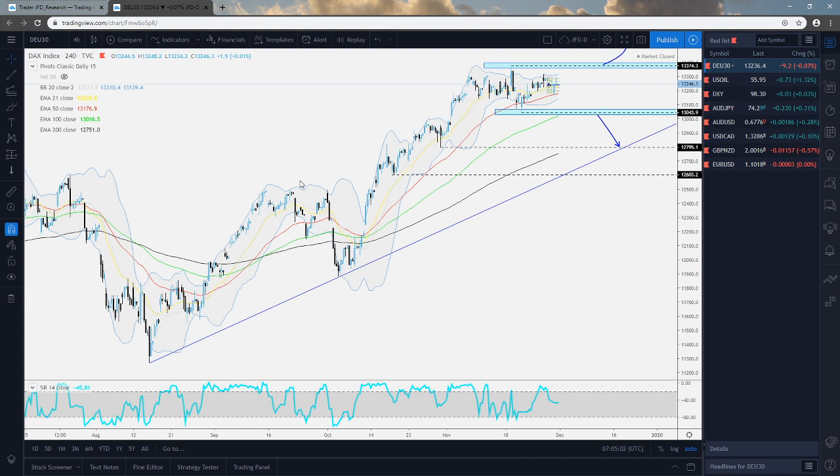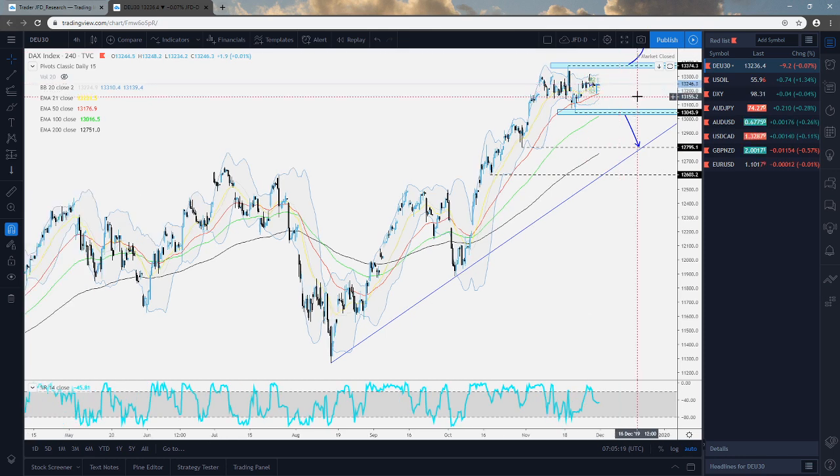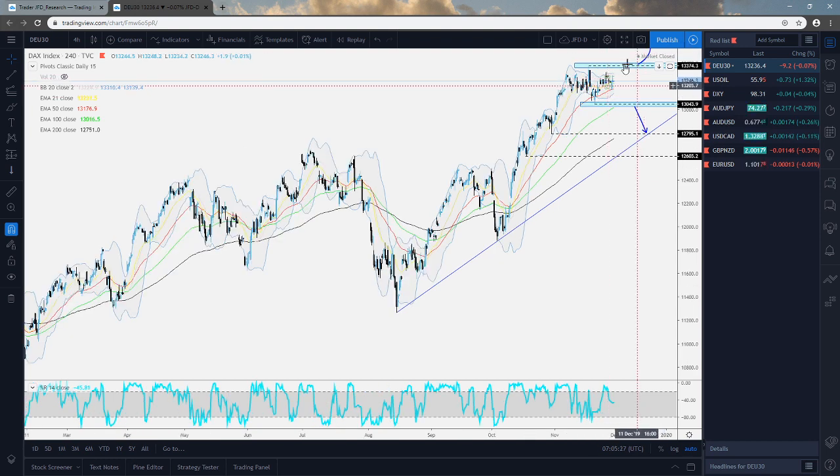The first one I want to touch on here is the DAX, the German index. The index continues to trade within this kind of wide range here that we've got ourselves, roughly between the 13,044 mark on the downside and the 13,374 level on the upside. As long as it stays inside this area, we're going to remain neutral and just continue observing the price action.